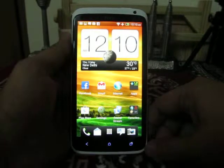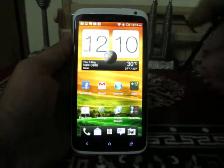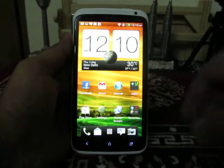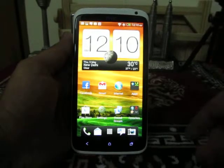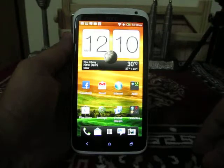Hey guys, this is Abhishek from Technic Media. This video is all about the benchmark test which we did on the HTC One X using the nenamark 2.2 benchmark utility. We will show you how the results look and where the HTC One X ranks when it comes to the benchmark test.